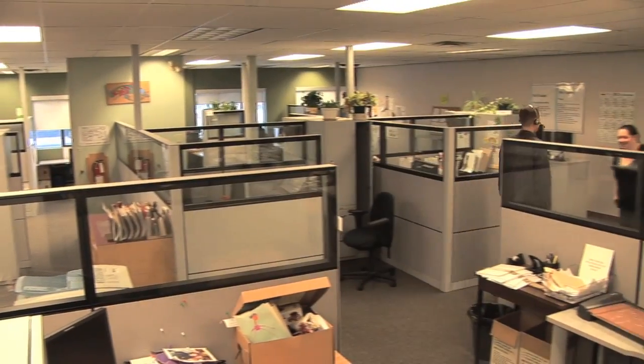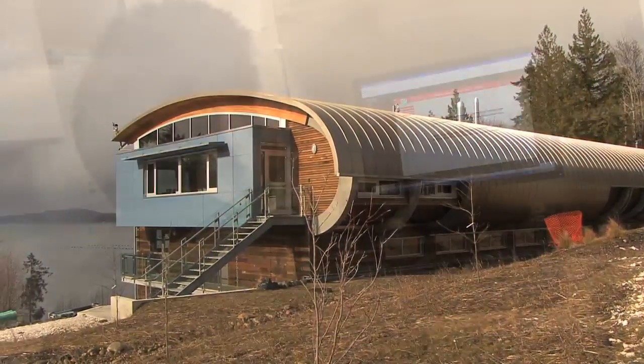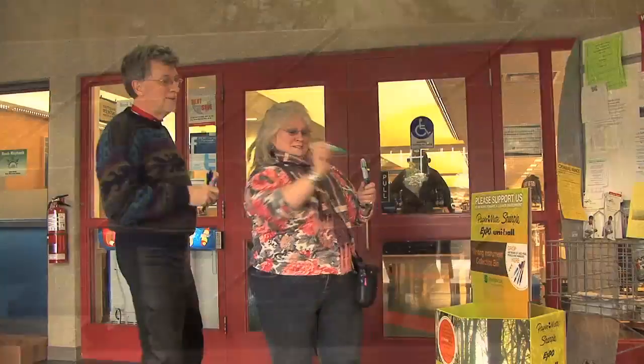BC's public sector uses a lot of energy. The more energy, the bigger the carbon footprint, and the bigger the cost to taxpayers and the environment. BC's commitment to a carbon-neutral public sector is changing that. We're measuring our footprint, taking action to reduce it, and integrating sustainability into everyday operations.